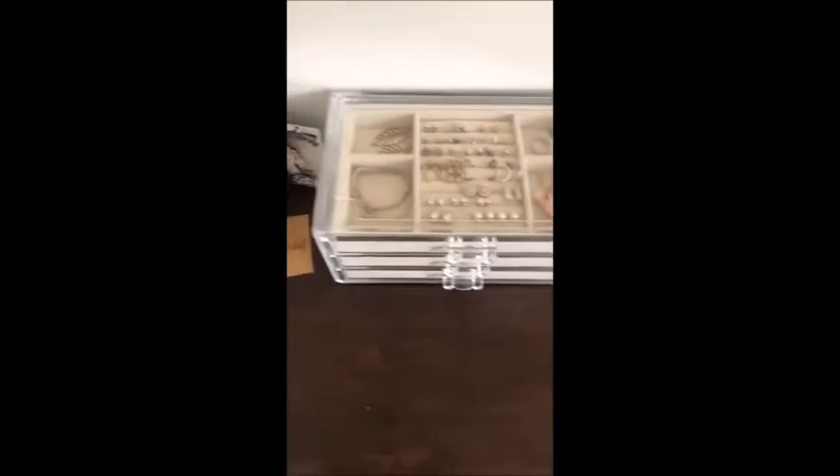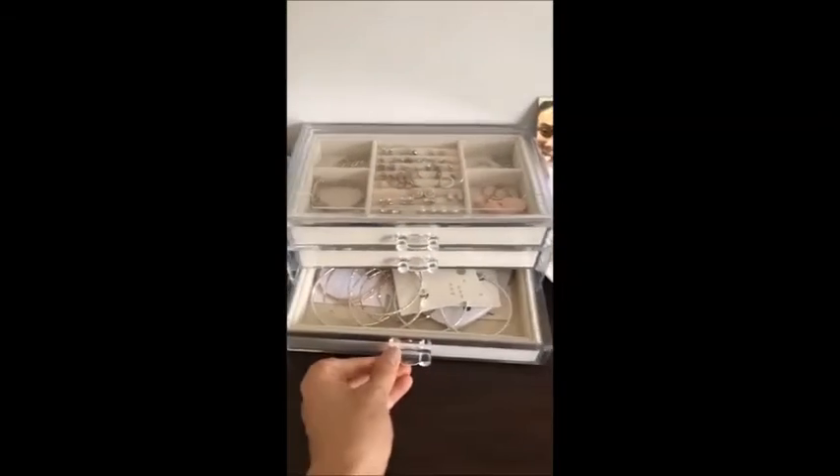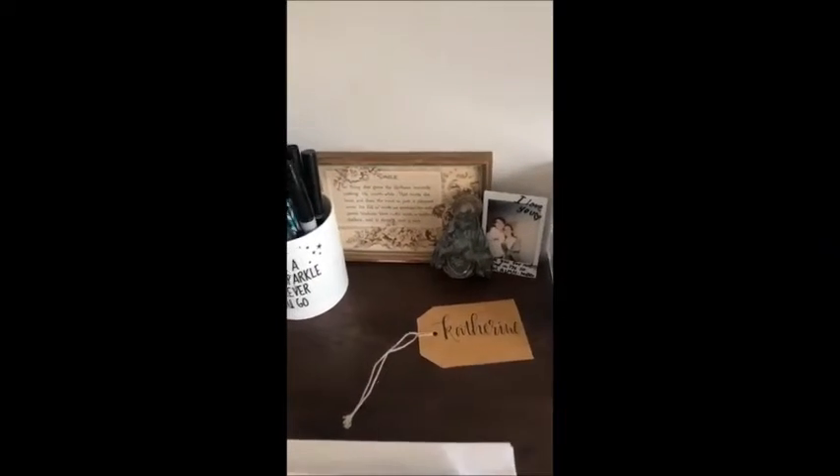There's my fiancé, and then — oh, this is my new jewelry box! Look how cute it is. I really wanted a way to organize my jewelry, so I'll show you guys inside. I just got this little box that I can put earrings and different things in, and then over here I just have some keepsakes.